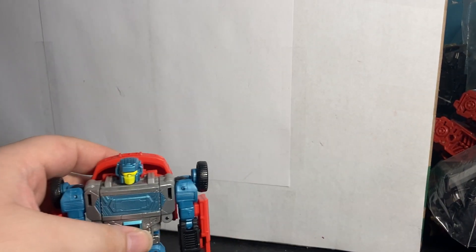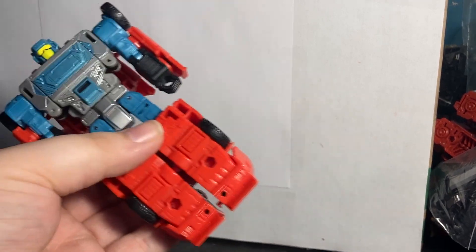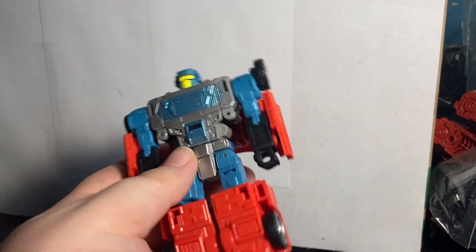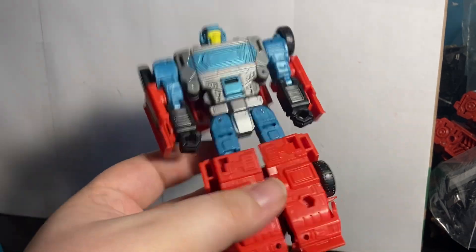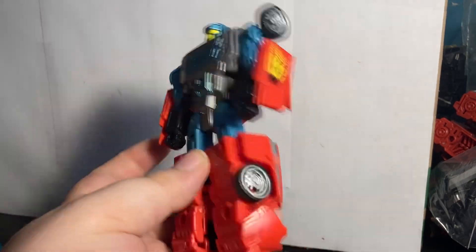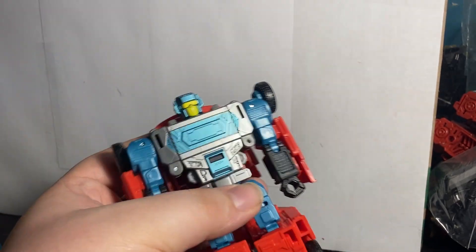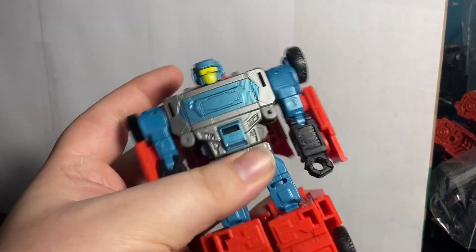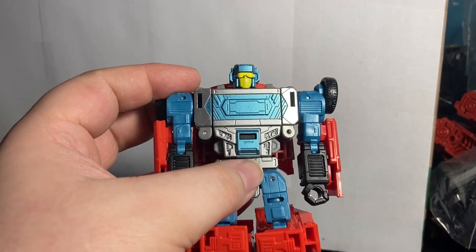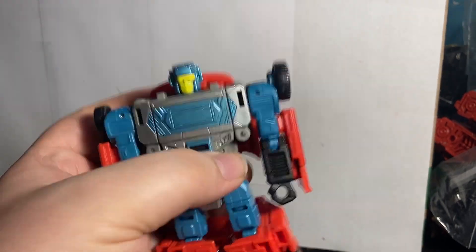Number 10 is G2 Dead End. This guy is just fun — I really love the colors on him and I prefer him over the normal Dead End. The color deco especially in vehicle mode is great, and the blue really pops. For once I actually like the molded plastic, and it matches well with the painted blue. It just works.